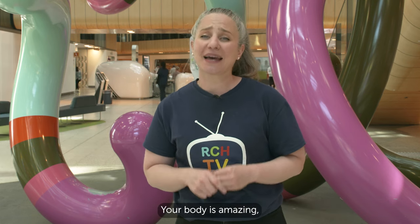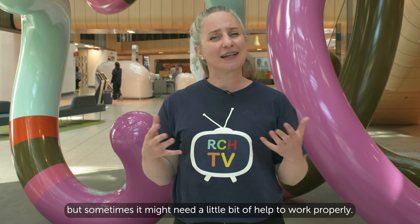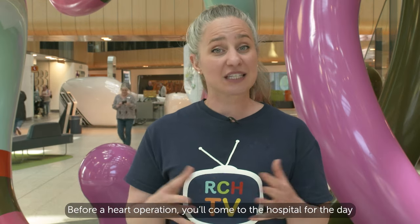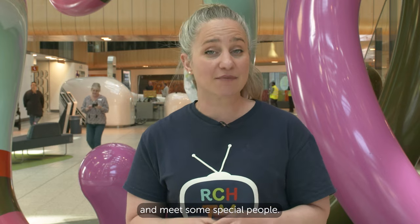Hi, my name's Carly and welcome to Be Positive, the TV show made here at the Royal Children's Hospital. Your body is amazing but sometimes it might need a little bit of help to work properly. Some children have problems with their heart and they might need an operation. Before your operation, you'll come to the hospital for the day to have some special checks and meet some special people. Let's find out what happens.